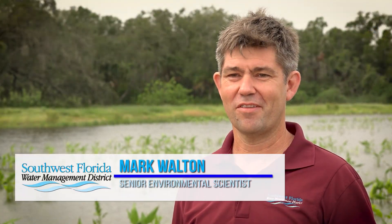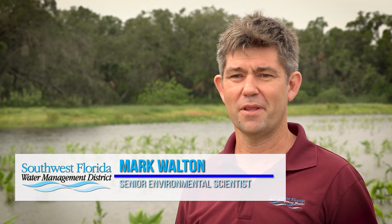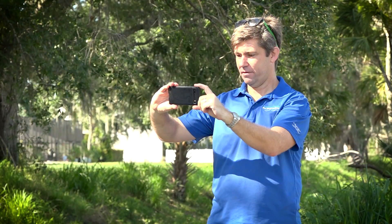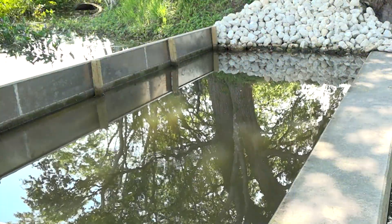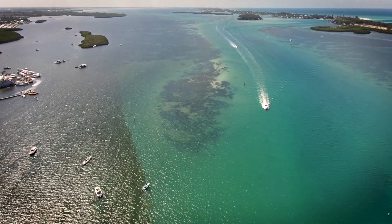My name is Mark Walton. I'm a senior environmental scientist with the district's SWIM program, which is the Surface Water Improvement and Management section. It takes runoff from 5,800 acres of urbanized watershed, attenuates the nutrient flows before they flow into Philippi Creek and onwards to Sarasota Bay, which is of national significance and a SWIM priority water body.